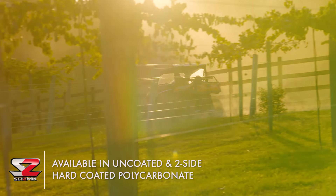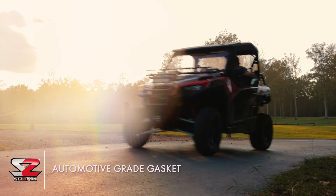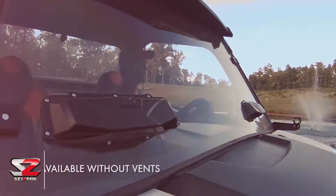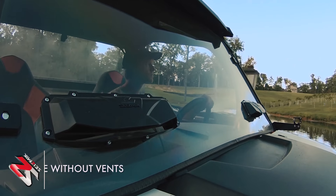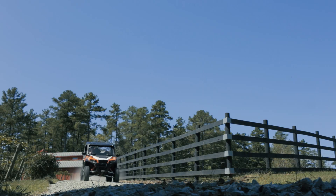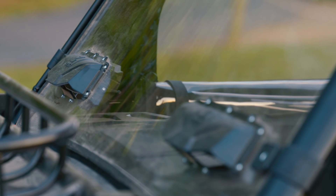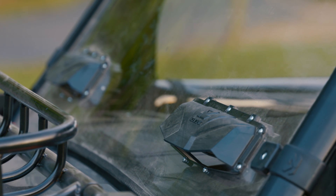Seismic windshields give you protection from mother nature and whatever the trail dishes up. A full perimeter gasket makes a weather-tight seal to keep out dirt, rain and tree branches. The VersaVent windshield includes two innovative air vents made of super durable glass-filled nylon. These vents are fully adjustable with easy-to-use louver controls, perfect for enthusiasts in any kind of weather. The vents allow both the driver and the passenger to adjust air flow on their side of the cabin and defog moisture from the inside of the windshield.